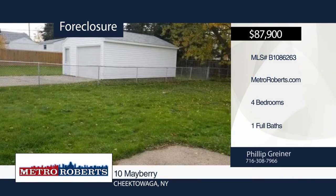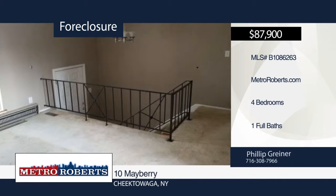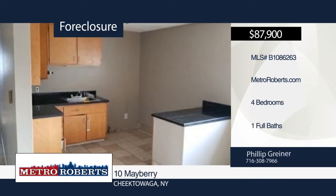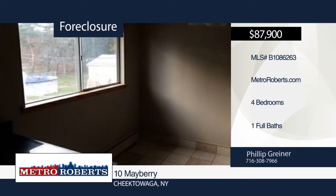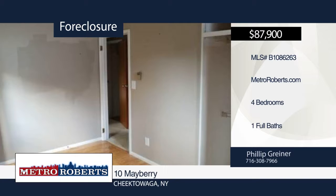Come and see this four-bedroom, one-bath raised ranch. It includes an open floor plan, spacious rooms, and a fully fenced yard. Make this house your home before it's too late. Metro Roberts REO has the keys and would love to show you everything in person. Call now to learn more.